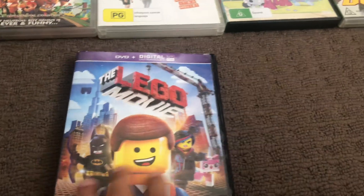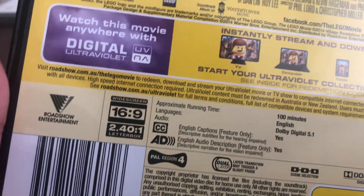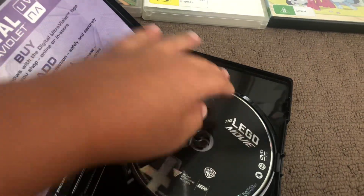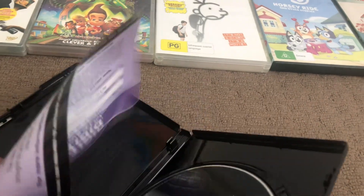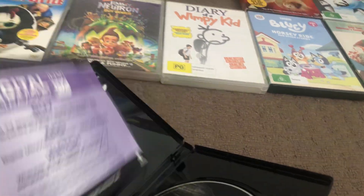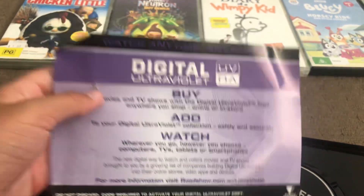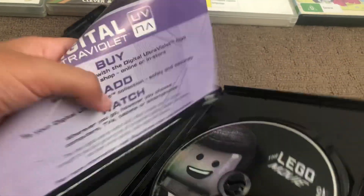Next up is The Lego Movie 1 from 2014. Here's the back, the disc, and the digital sheet with buy, add, and watch options.